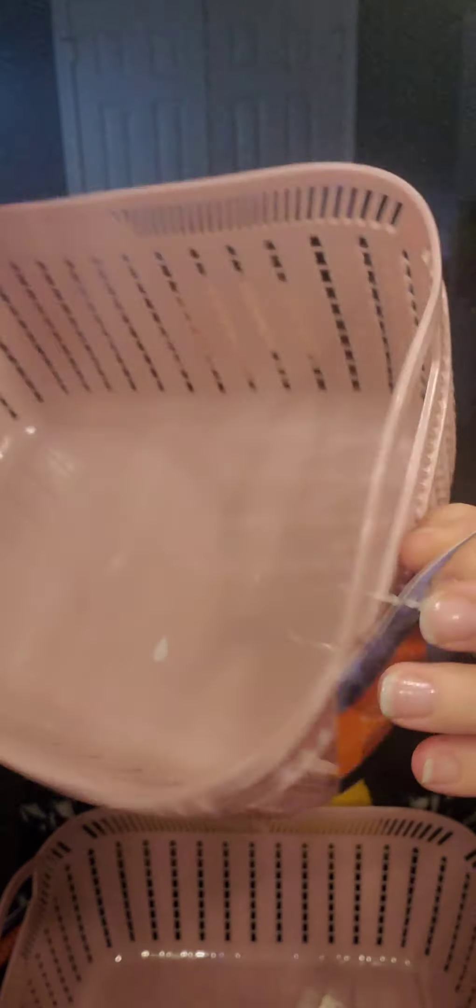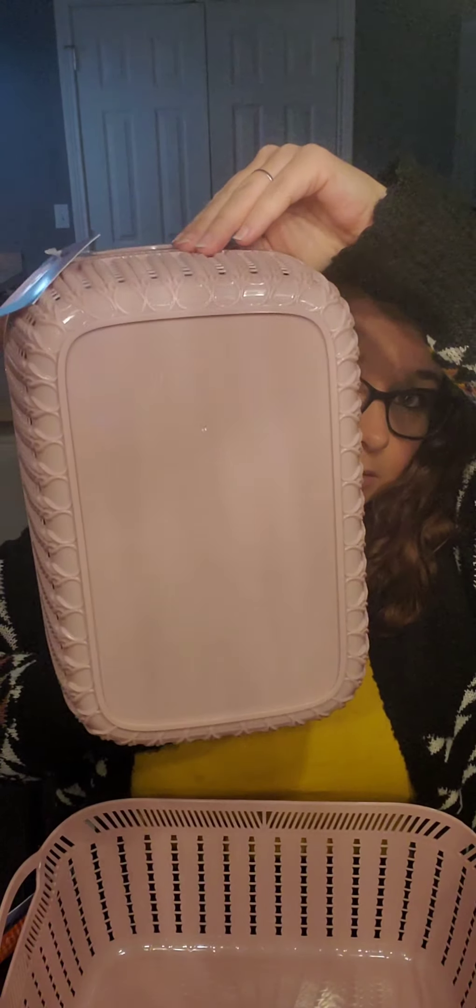I also purchased two of these baskets — these are good quality baskets, they are by Essential. Look at that, that's a good-size basket. I bought these to go underneath my sink in the bathroom. I keep my extra lotions and body washes and backup stuff there, so I just went ahead and grabbed these to make it look a little more organized. I actually might use the other baskets for that as well, because I do tend to have a lot on backup.